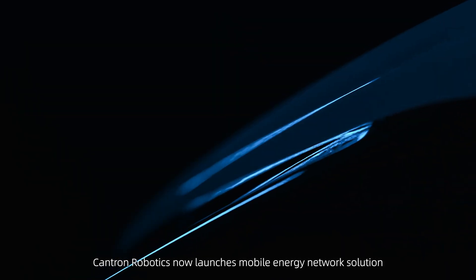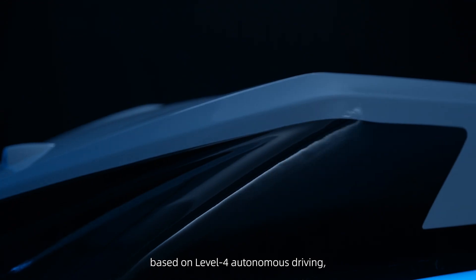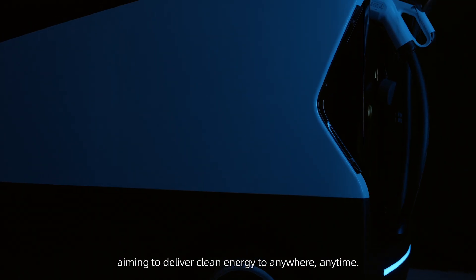Cantron Robotics now launches mobile energy network solutions based on Level 4 autonomous driving, aiming to deliver clean energy anywhere, anytime.